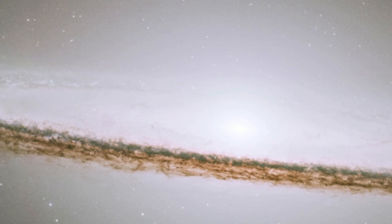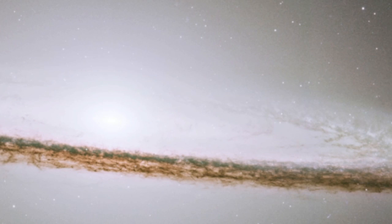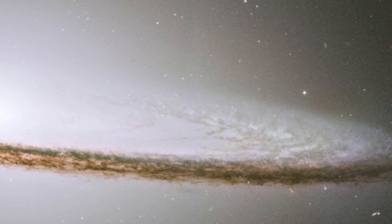Compared to many galaxies the Hubble Space Telescope has imaged, M104 is very bright. At magnitude 8, it lies just outside the reach of our naked eyes on a clear, dark night.